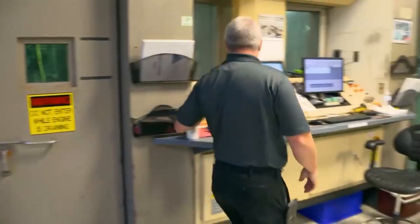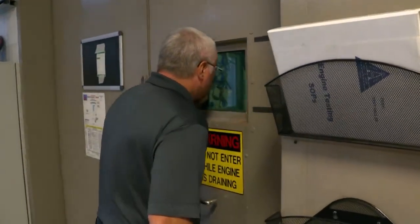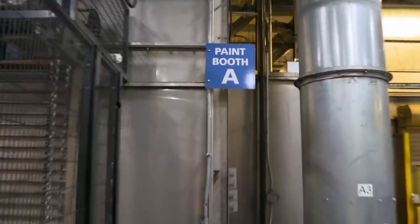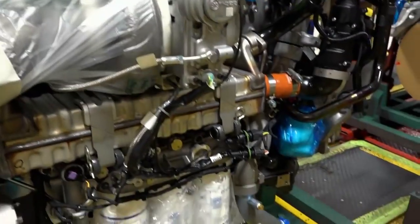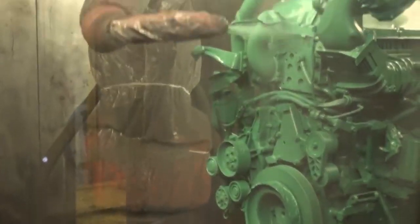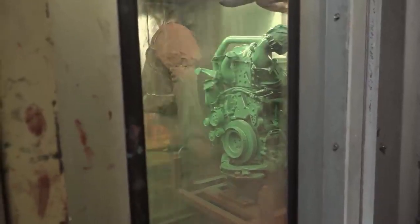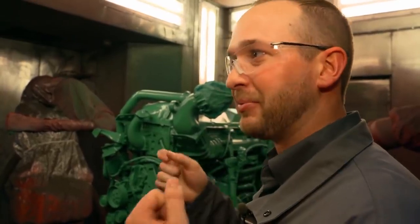During every shift, at least one engine is randomly selected off the assembly line for a hot test — tested for 22 minutes at every RPM range. If everything's working, the next stop is the paint kitchen, where all engines are painted green. Any parts that shouldn't be painted are taped up, then robots spray the engines in two paint booths, applying rust preventative as well. Customers really like seeing that green engine when they open up the hood.